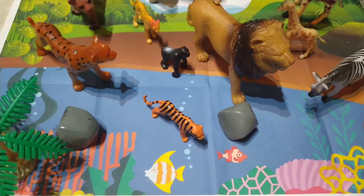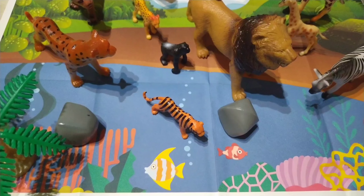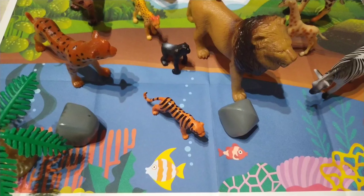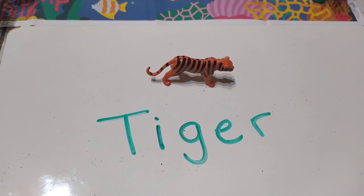Look at this little orange animal. It's got black stripes and it looks very nice. It's very tiny. Do you know what it is? Yes, it's a tiger. To spell tiger: T-I-G-E-R. Tiger.